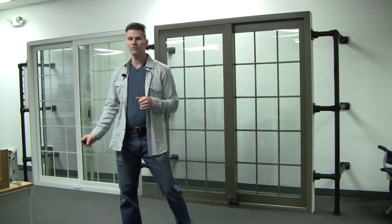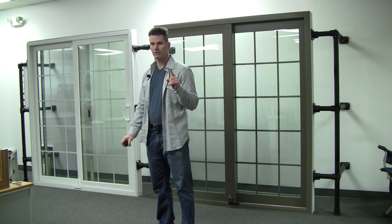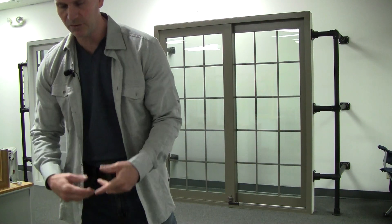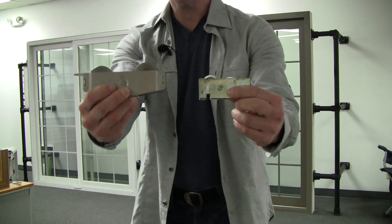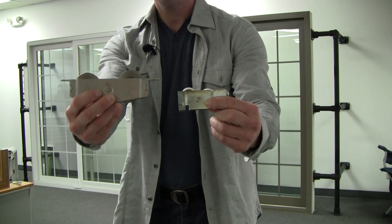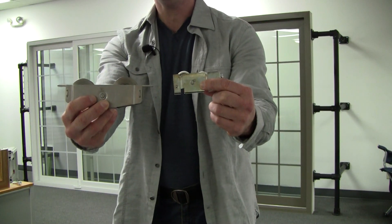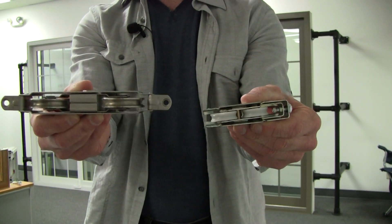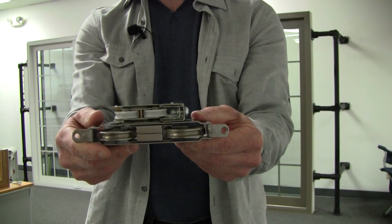The vinyl doors, which are still extremely good, have a big difference with the rollers. I'm going to come up here and show you. Sometimes when you get upgrades on things, you don't understand what the upgrades are for. This is two sets of rollers — the one on my right is the fiberglass door rollers and these are the vinyl. They both roll very smooth.